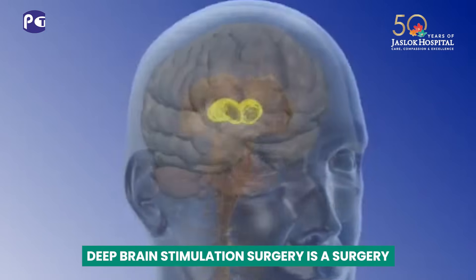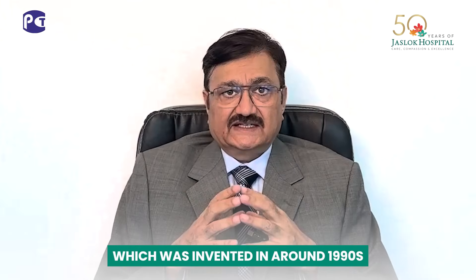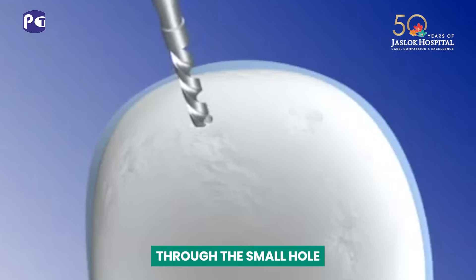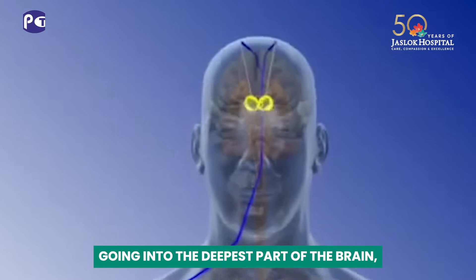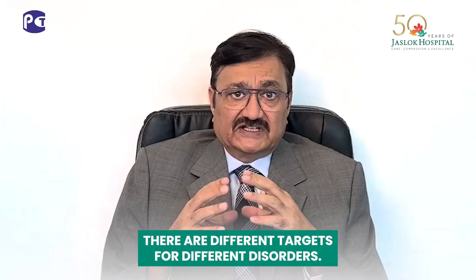Deep Brain Stimulation Surgery is a surgery which was invented in around the 1990s. It involves implantation of two electrodes through a small hole on the top of the head, going into the deepest part of the brain — what we call the target. There are different targets for different disorders.